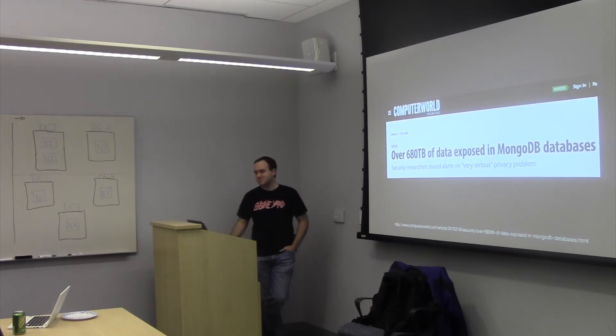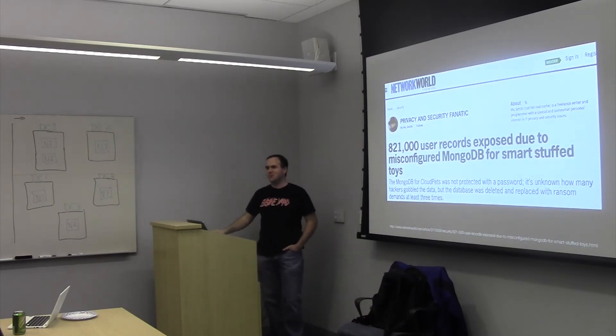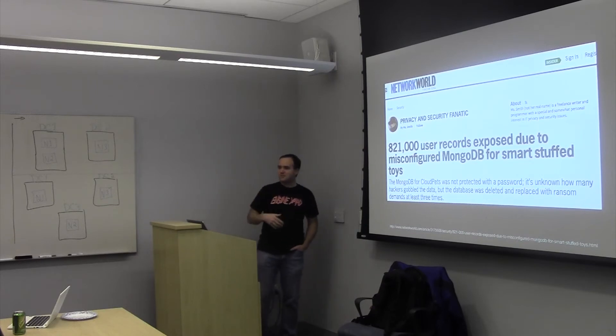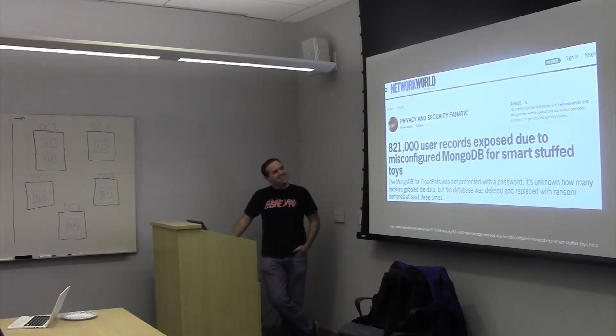680 terabytes of data were exposed in MongoDB databases in December 2015. Cloud Pets had a great idea — they made a system where parents, grandparents, and children could record messages, save them to the cloud, and these pets can read those messages so you hear your family member's voice coming out of the pet. These guys got attacked.